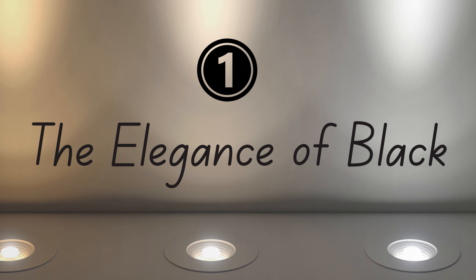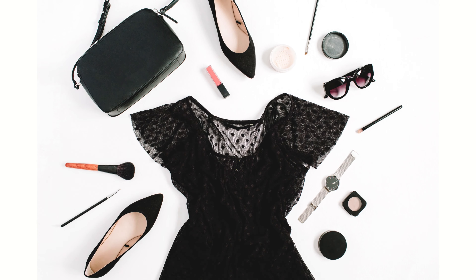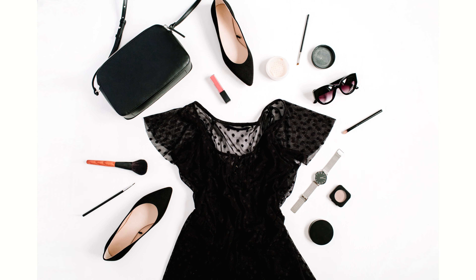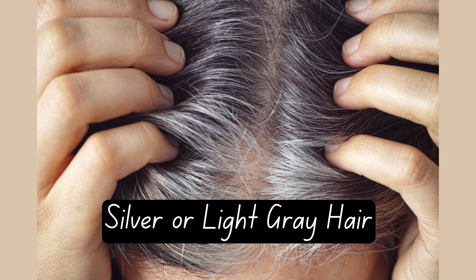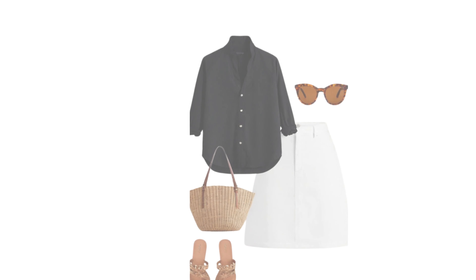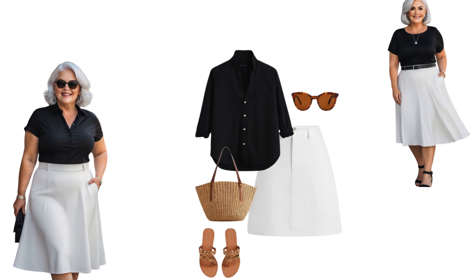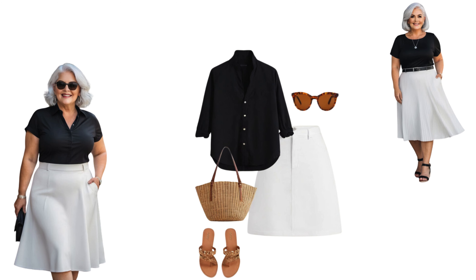Black is a timeless color that exudes sophistication and elegance. It's incredibly versatile and can be worn by women with various shades of gray hair. For those with silver or light gray hair, black provides a stunning contrast that highlights the luminosity of your locks. Pairing black with silver jewelry can create a striking and polished look.